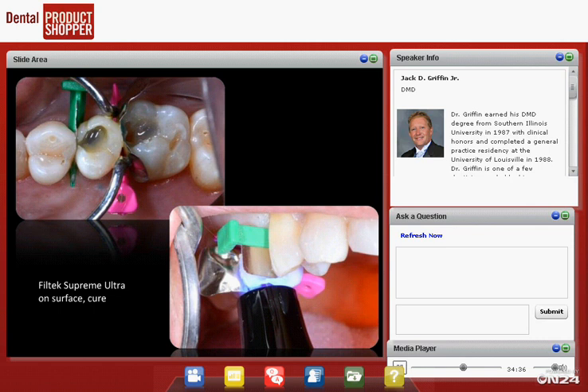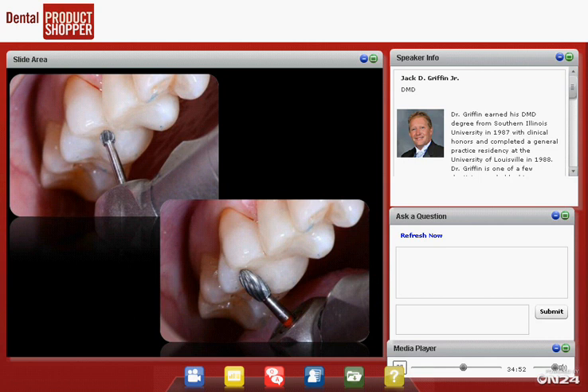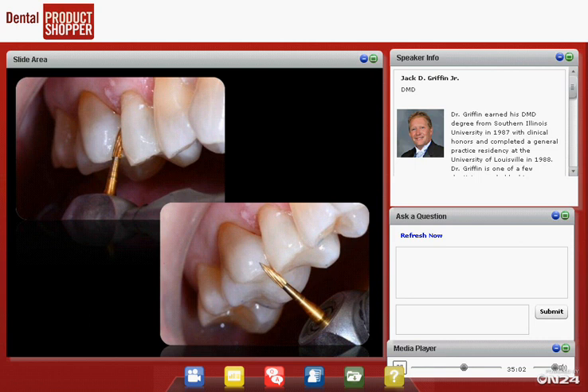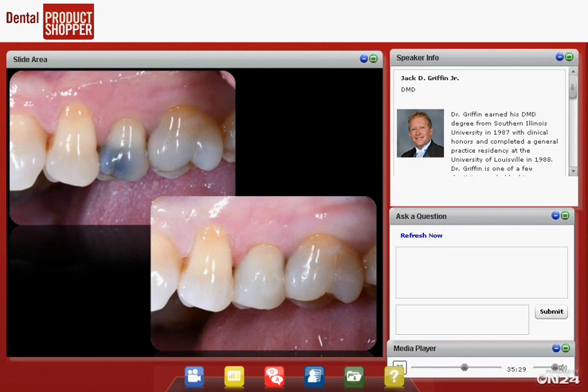Then we place Filtek Universal material on top and light cure it. We do trans-enamel curing from the facial and lingual, then check occlusion and do adjustments. We use a number six round bur first, then final contouring with an egg or football-shaped finishing bur, and clean up any flash with a flame-shaped finishing bur. I don't chase wild staining patterns or secondary and tertiary anatomy in everyday practice — I need restorations that last long-term with no post-op sensitivity, done efficiently.